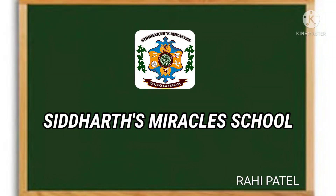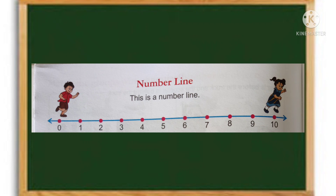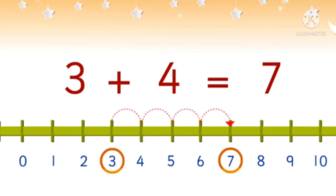Hello children, hope all are fine. Today we are going to learn about addition using the number line. This is the number line. Now we are going to add 3 plus 4. How to add on a number line?